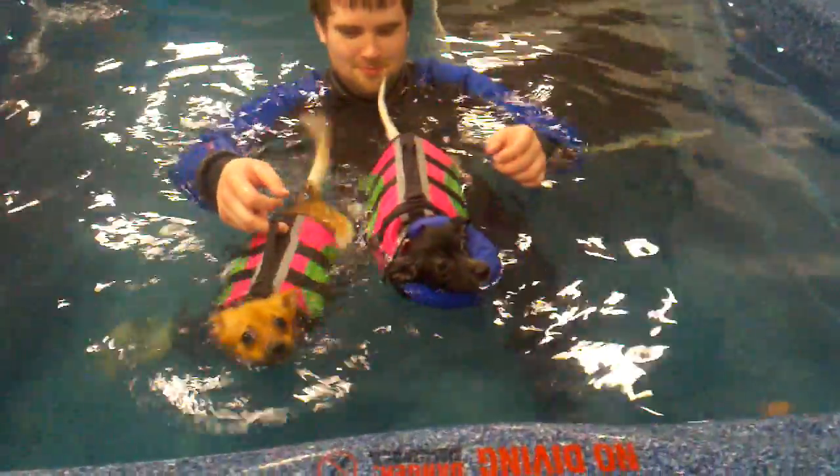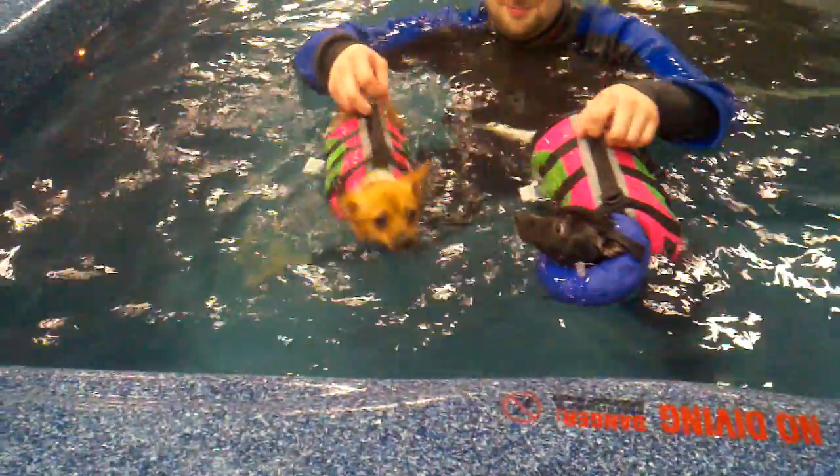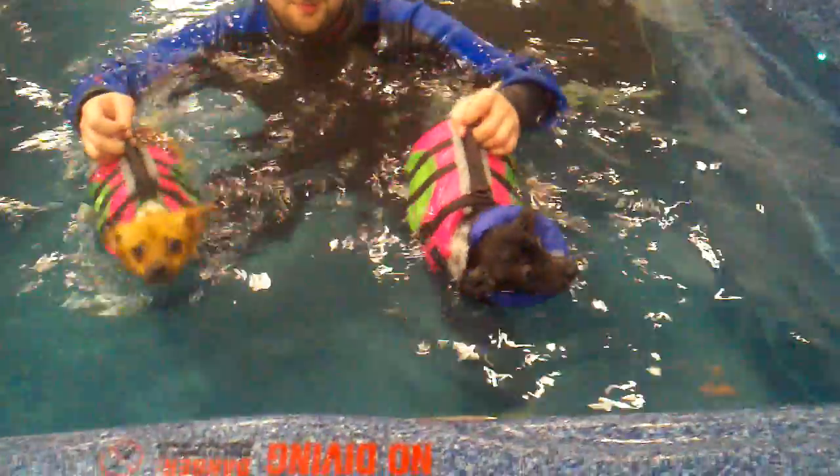There we go. They're both swimming now — Honey and Badger. He's lazy there. He is. He's just going for a float now.